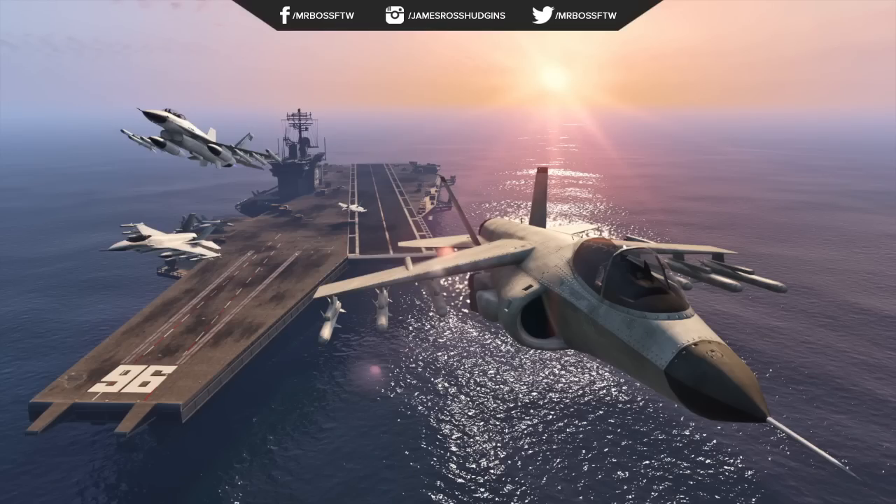When I saw this vehicle in the trailer I literally jumped out of my chair because this is the Hydra — the vertical takeoff and landing jet that we have been waiting so long to get in GTA Online. This is gonna be absolutely amazing, and it also kind of confirms that we're getting aircraft carriers as well, which is pretty awesome. The Hydra is confirmed coming to GTA Online with the heist update — no more speculation, no more guessing.